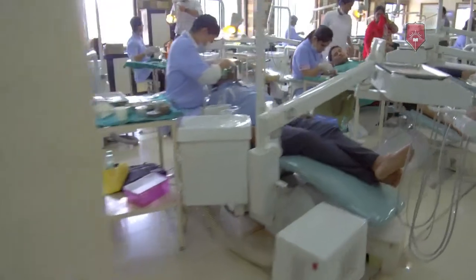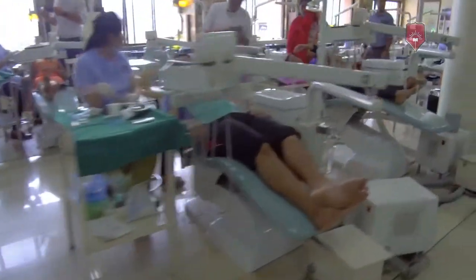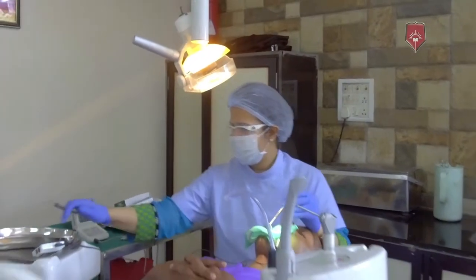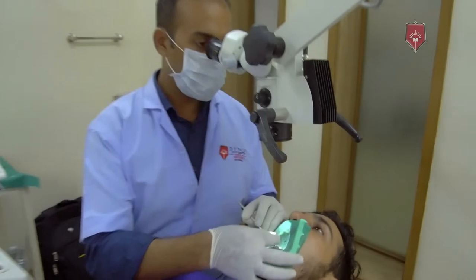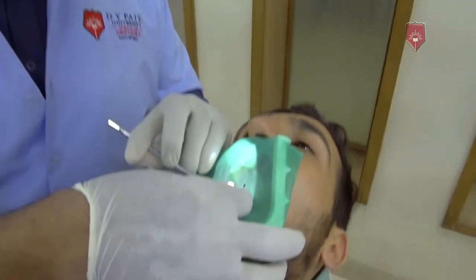The D.Y. Patil University's Fellowship of Contemporary Endodontics is a year-long program. We have about six modules in the entire year. We start from a normal routine root canal treatment, step up to re-root canals, start using loops, and then end with the microscope and surgical endodontics.